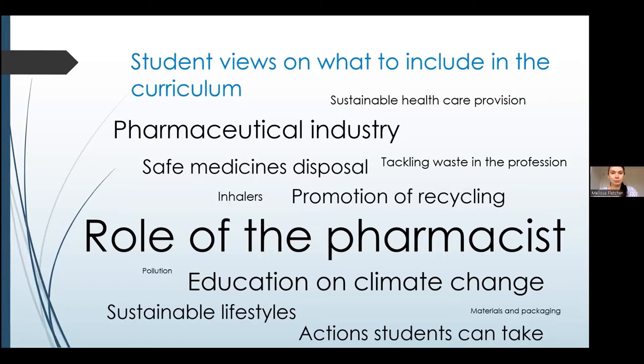This slide shows a word cloud of what students said they would like to see in the curriculum. The most important topic was the role of the pharmacist in climate change, sustainability, and healthcare. Students also wanted to be taught about what climate change is and what health impacts it has, and they were interested in learning about the environmental impact of the pharmaceutical industry.